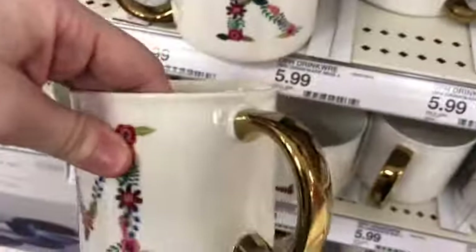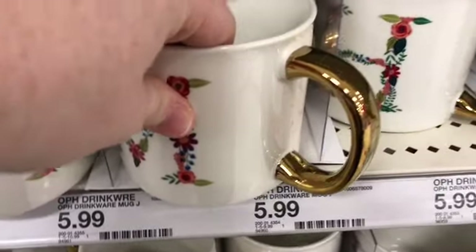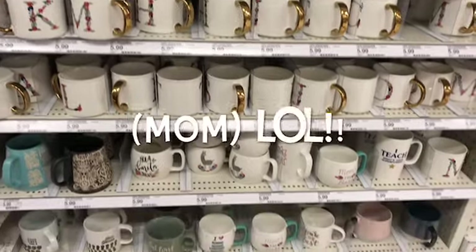Another one of my favorite things to look at at Target are the coffee mugs. I rarely ever buy them, but I really liked this one. I didn't get it, so if you want to get it for me for Christmas, I won't be mad.